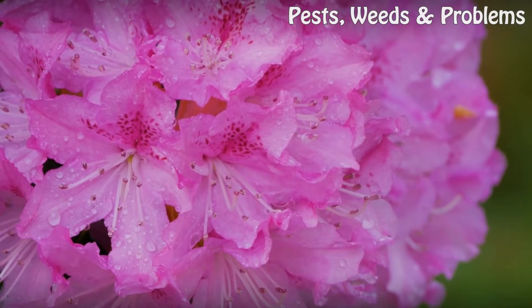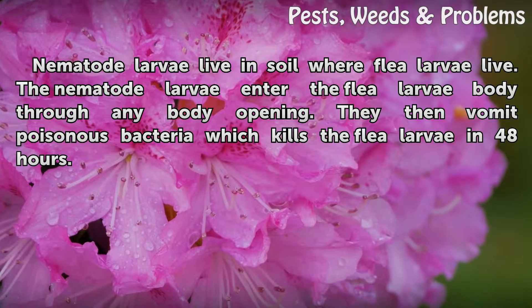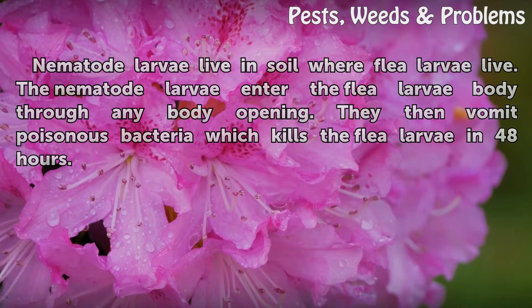Function. Nematode larvae live in soil where flea larvae live. The nematode larvae enter the flea larvae body through any body opening. They then vomit poisonous bacteria, which kills the flea larvae within 48 hours.